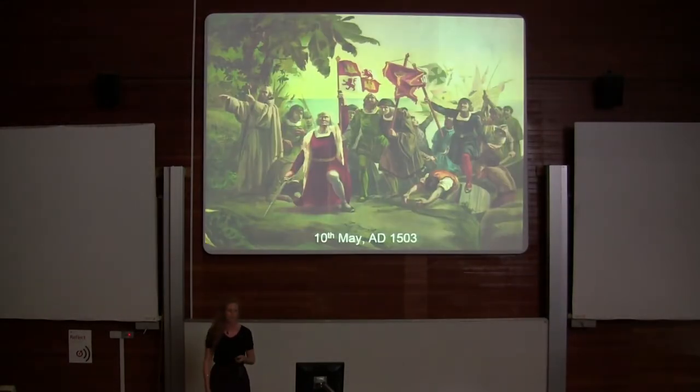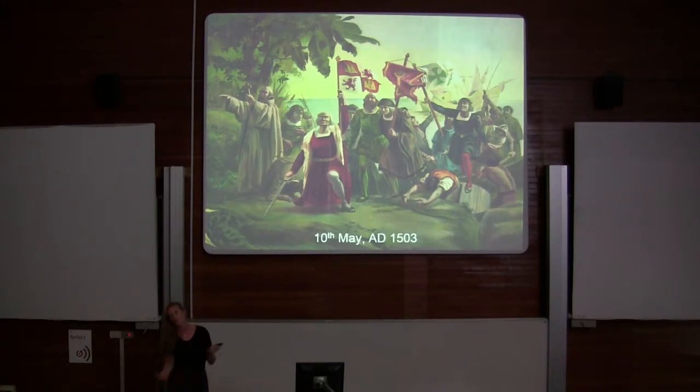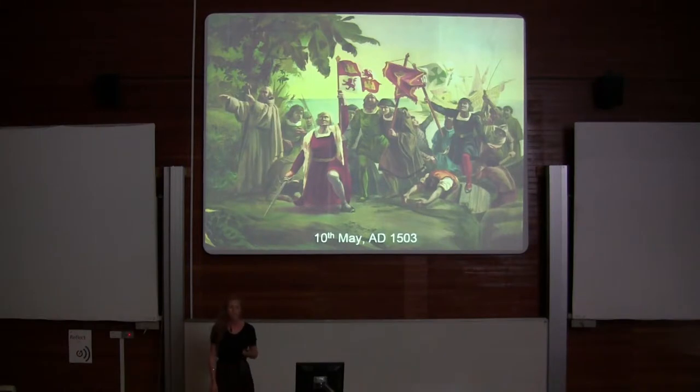Why did this happen? The Cayman Islands are unique in that humans didn't discover them until very recently — 1503, when Christopher Columbus sailed to their shores. Here's an artist's impression of that event. Only in the last 500 years have humans had an influence on these islands.